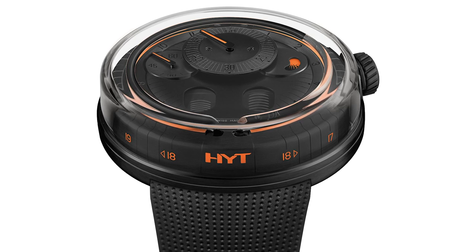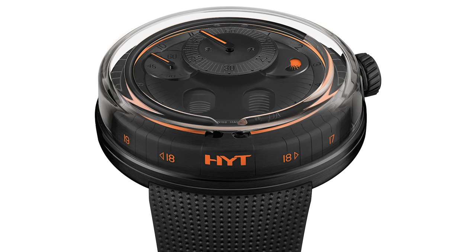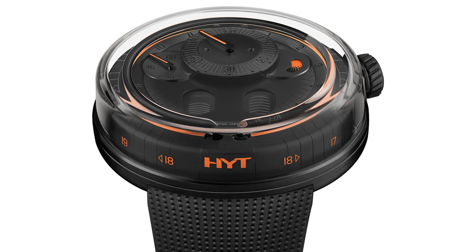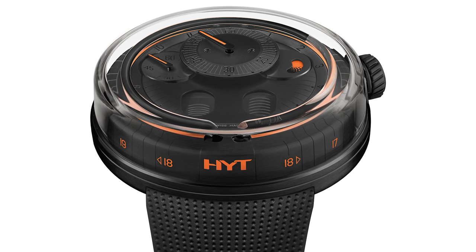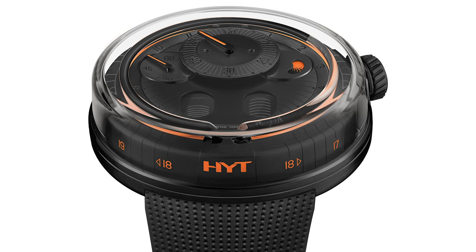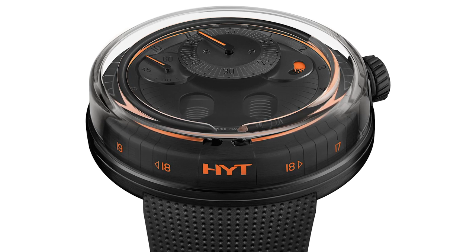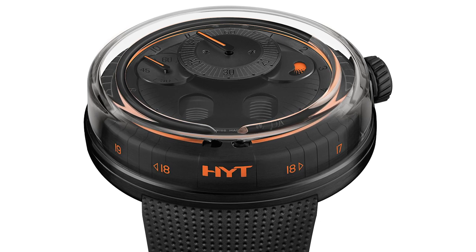Sure. Because of the ergonomy we've worked a lot on, the watch when you wear it, it disappears. When you look at it you remember you have the watch, but it's a watch you can really play with. It's not a watch where you have to take a lot of care. You can do some sport. All our watches pass the test of the Swiss chronofiable, where you test shock, et cetera. It's a watch you can wear on a daily basis with nothing special to take care of.